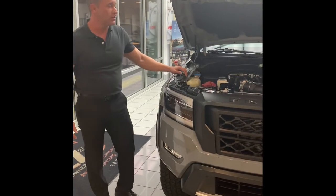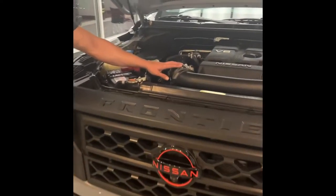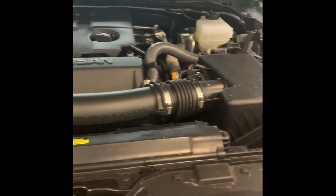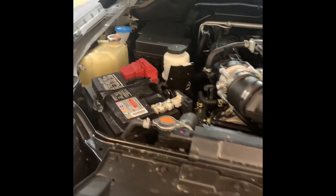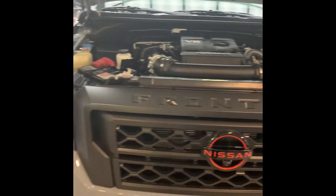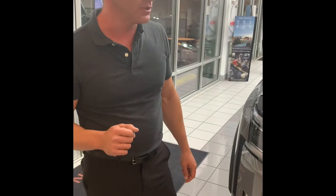The 2022 Nissan Frontier comes standard with a V6 engine — a 3.8-liter in its class. Some of the other trucks in the class have a V6 or just a four-cylinder. This comes with 310 horsepower. And here's another big thing the Nissan Frontier brings to the table: a nine-speed automatic transmission — a smoother shift, a better driving experience, and it's going to help with fuel efficiency as well.